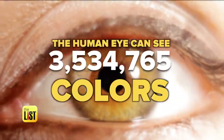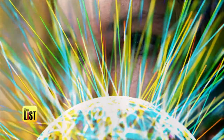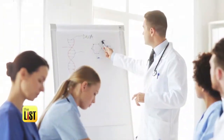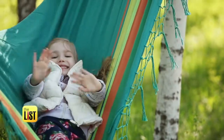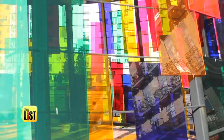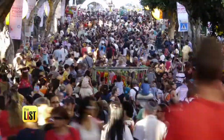The human eye can see seven million colors. Some are irritants, some are stimulants, some provoke neurological responses so powerful that we're only beginning to understand them. We don't just see color — we feel it. New research shows color may bring relief to millions suffering from pain.